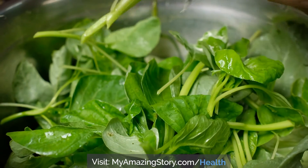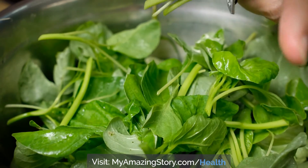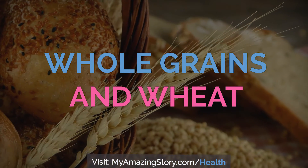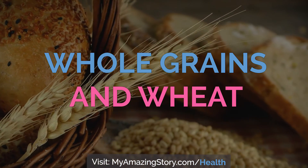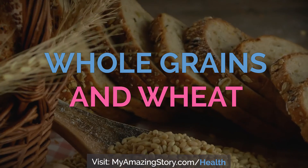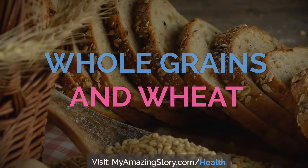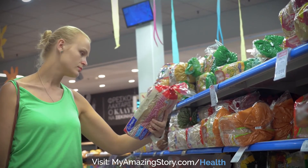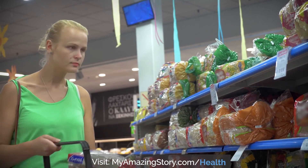For example, dark green spinach has more nutrients than light green iceberg lettuce. Whole grains and wheat: choose whole grain cereal, pasta, rice, and bread. Many foods that claim to be whole wheat or whole grain are actually made from white processed flour. Always check the ingredients to see if whole wheat or whole grain is the first ingredient listed.